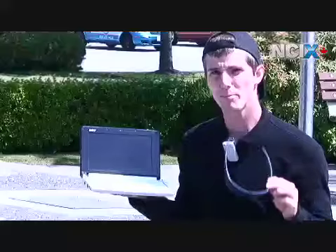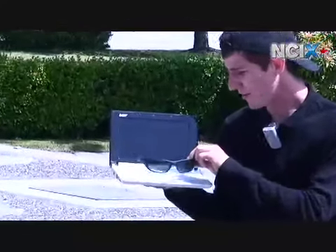What's the difference between a notebook and a sub-notebook? Well, a sub-notebook is really, really small.